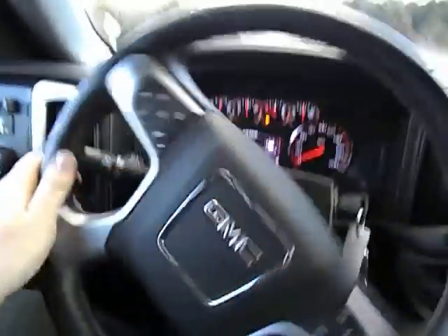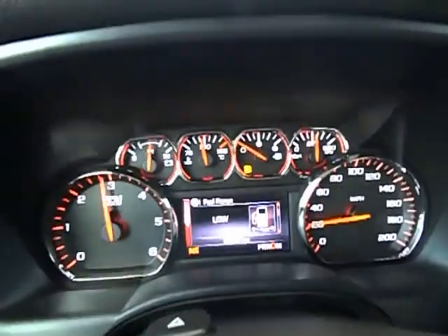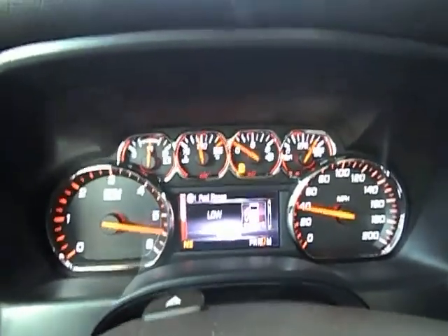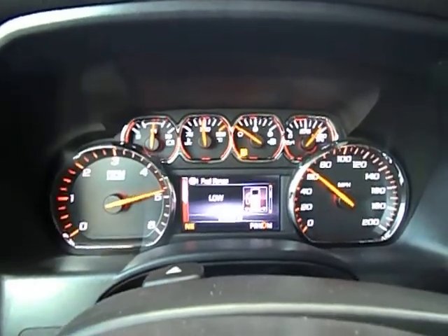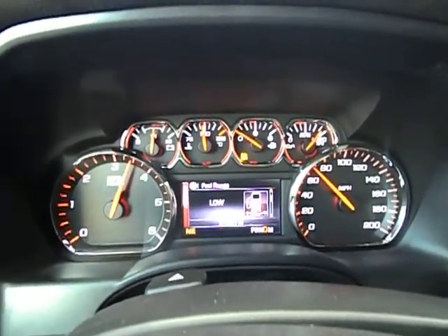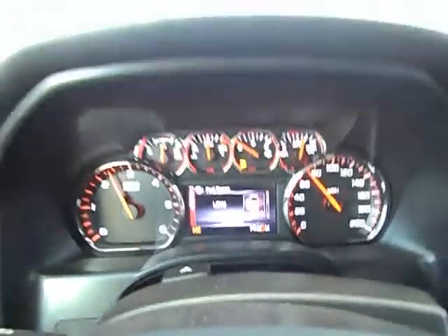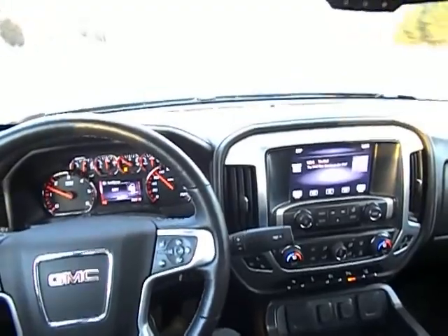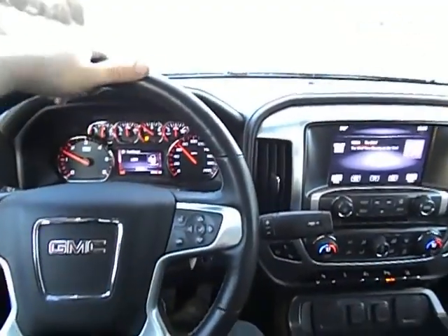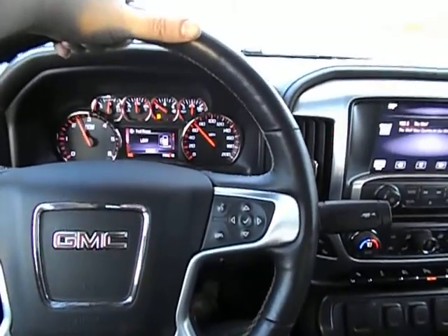As I pull back out here, I'm going to go ahead and give you a harder acceleration. The only reason we do that is just to show you that we're not scared to lean on these trucks — to show you that they do shift great. I'm trying to represent them and show them just as if you were here test driving them right now.